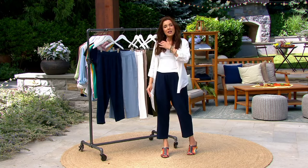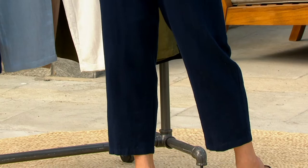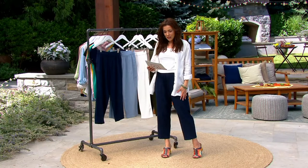The linen blend is really where it's at for me. I don't mind a little natural wrinkling with linen, but I don't want to look like I showed up to an event and just fell out of bed. I like this blend because it's not going to be as wrinkly. It's 55% linen, 45% rayon.